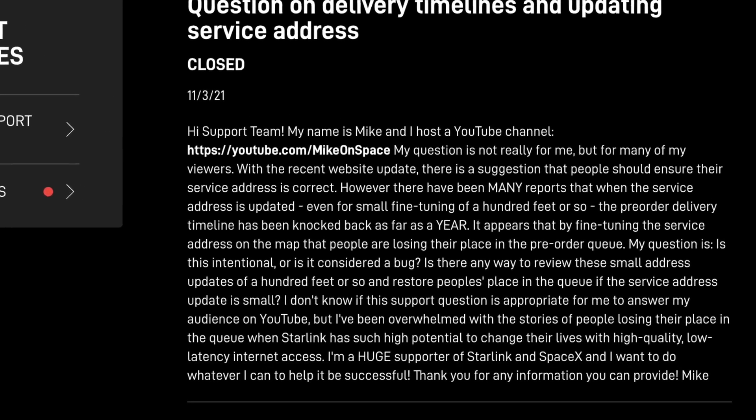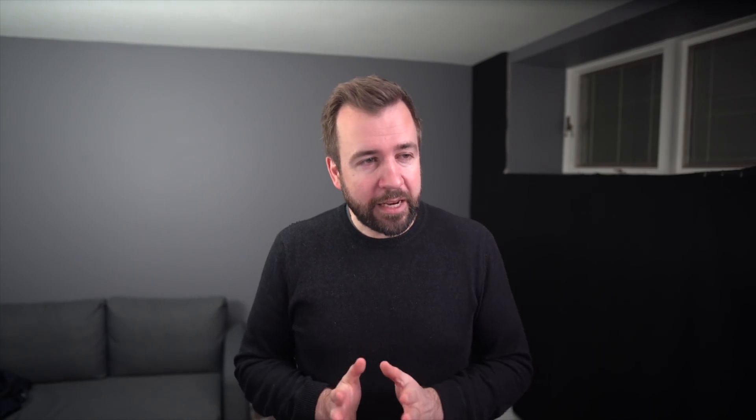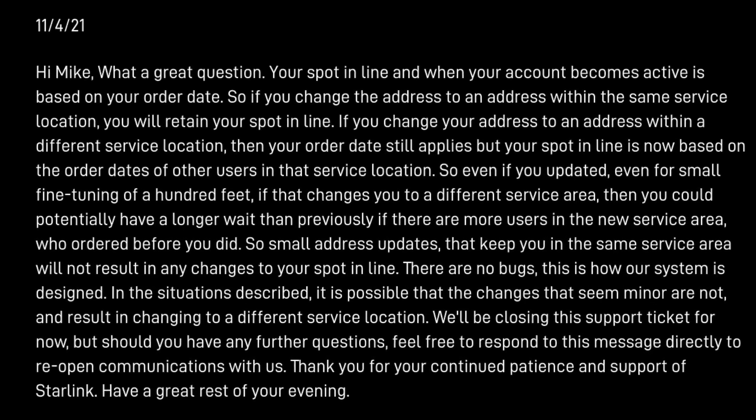I've already got a full Starlink account, so I was able to go into the online portal and make a support request to get a little bit more clarity on this. I wanted to know if there was a way they could review these changes and, in a sense, undo the delay that's been caused to people's accounts. I got a response from Anita, who goes into more detail explaining that your spot in line is really based on your order date, so even if you change it, that order date is maintained. But what does happen is if you change the location of your pin, that might actually shift you into a different service area or cell. So as long as your updates are staying within a cell, nothing changes — but as soon as it crosses into another cell, that's where potentially you might get delayed.